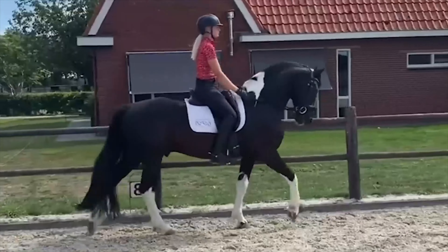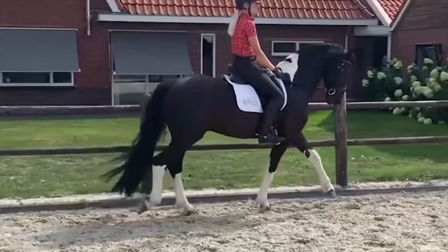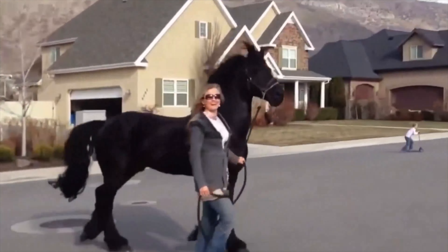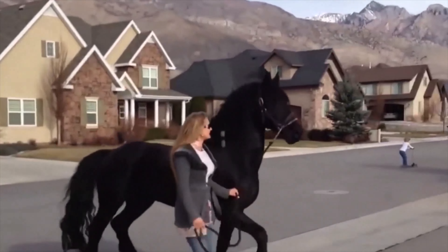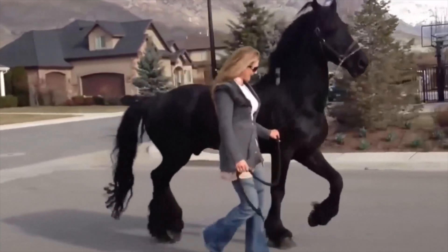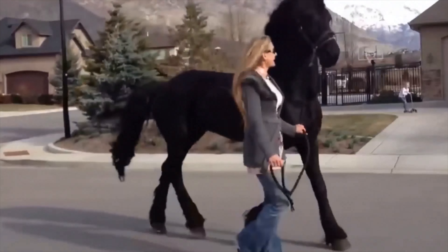Welcome, Horse Enthusiasts! Today, we embark on an extended journey into the captivating world of Friesian horses, where every stride exudes elegance and power. Join me as we unravel mesmerizing facts that make Friesians the epitome of equine enchantment.